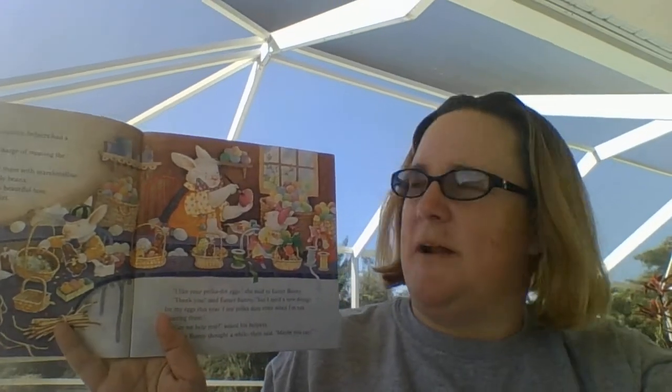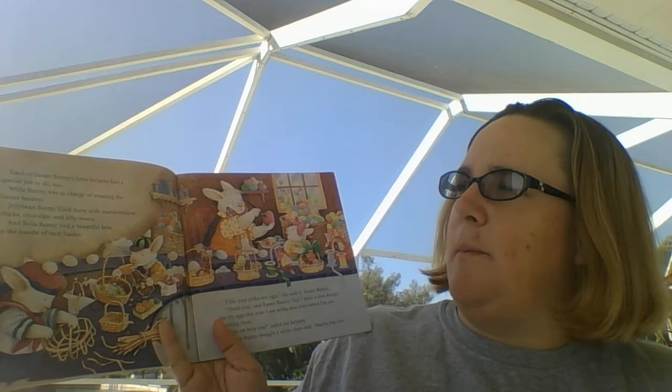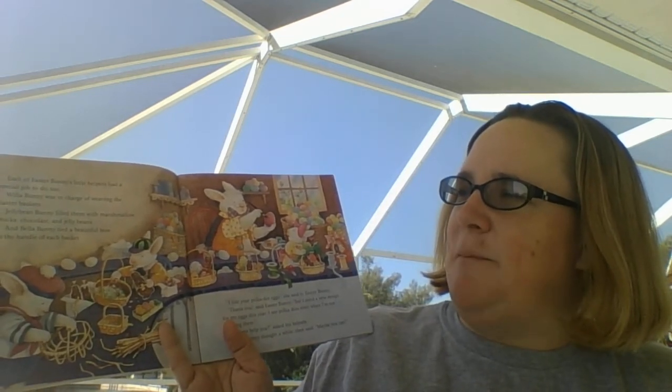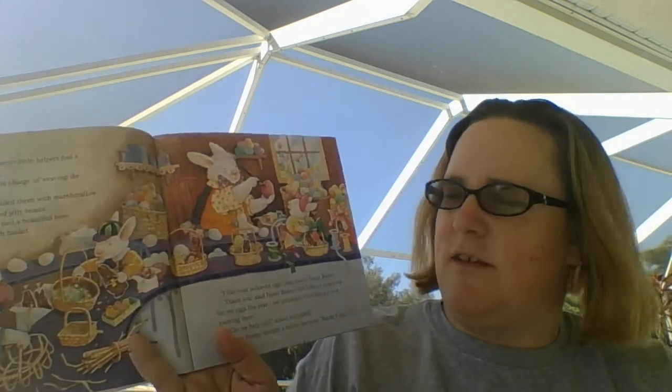Each of Easter Bunny's helpers had a special job to do too. Willa Bunny was in charge of weaving the Easter baskets. Jelly Bean Bunny filled them with marshmallow chicks, chocolate and jelly beans. And Bella Bunny tied a beautiful bow to the handle of each basket.